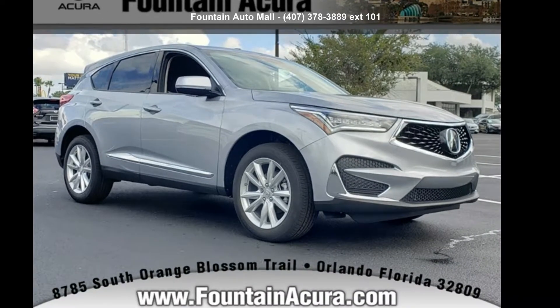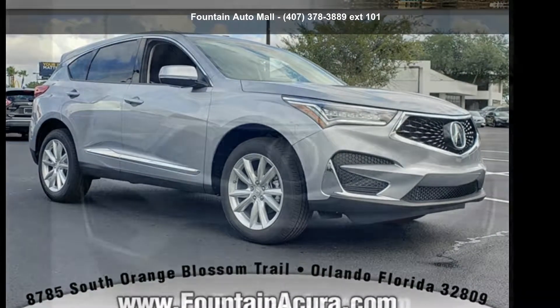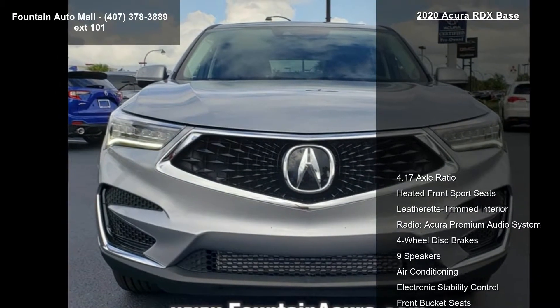Arrive in style with this accurate 2020 RDX base. Don't miss this great deal on a luxury vehicle.